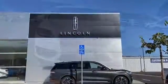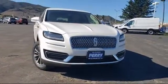Welcome to Perilincoln, and here's a look at another one of our great vehicles from our inventory.